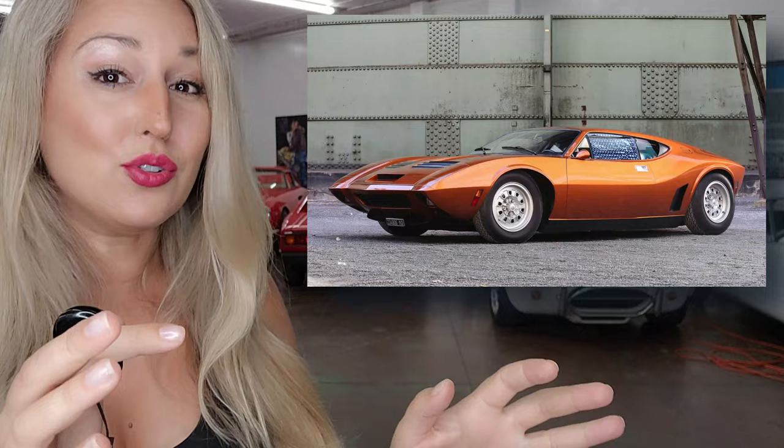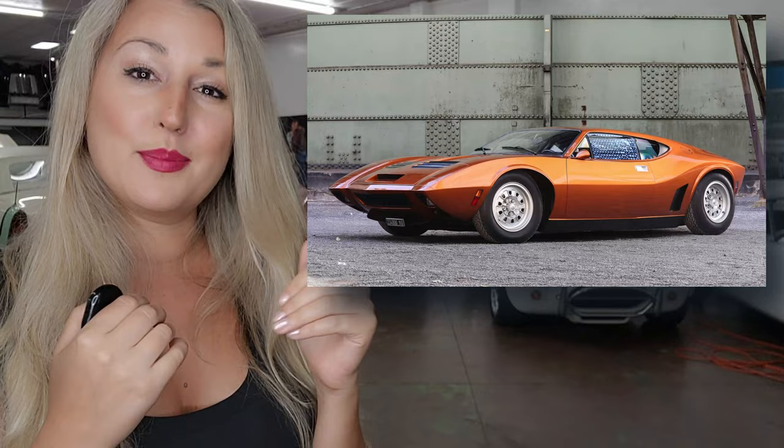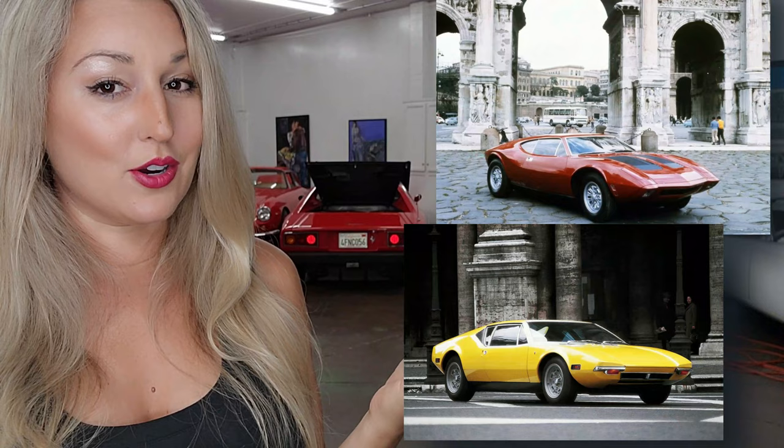Despite such a strong reaction from the press and total fanfare over the car, AMC pulled the plug on the AMX-3 and shut down the project. Already struggling financially, AMC did not see the AMX-3 as being financially worth it. The AMX-3's reported target price was $12,000, give or take, which was just a few thousand more than the Pantera. Also worth noting, eventually Ford couldn't keep up with financially backing the Pantera either.